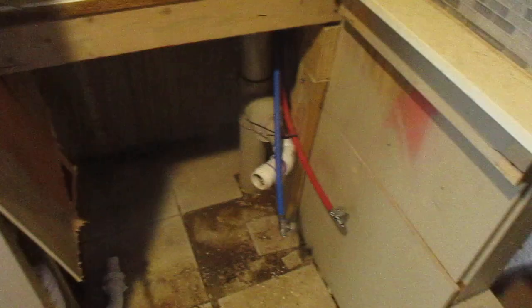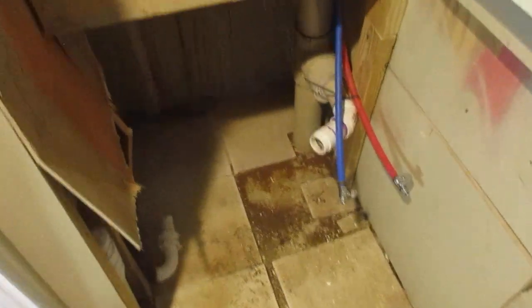So, one, two, three leaks right here. It's all new work, too. I guess we're going to put that sink right there, so can't test that. But yeah, it's all new work and it's all leaking. Too bad.